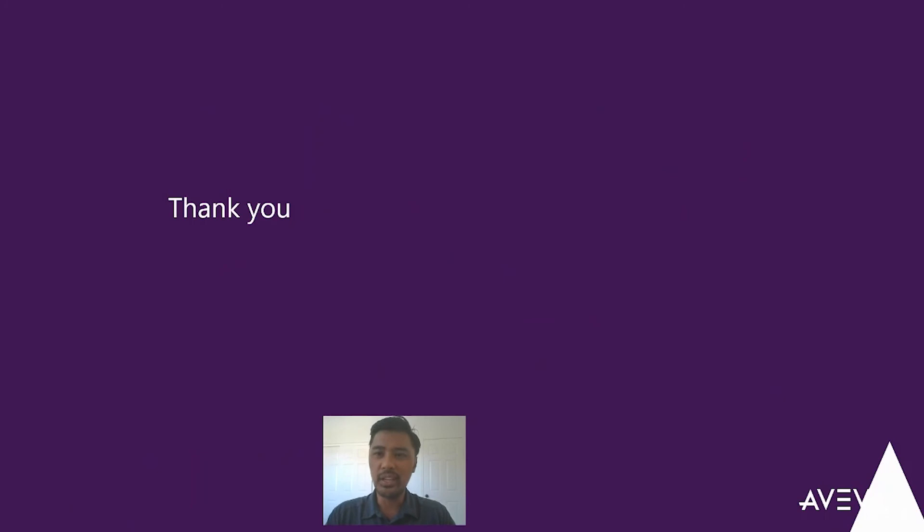If you're interested in learning more, please reach out to Wonderware California. Thank you for letting me introduce the next best tool you want to have. Thank you.